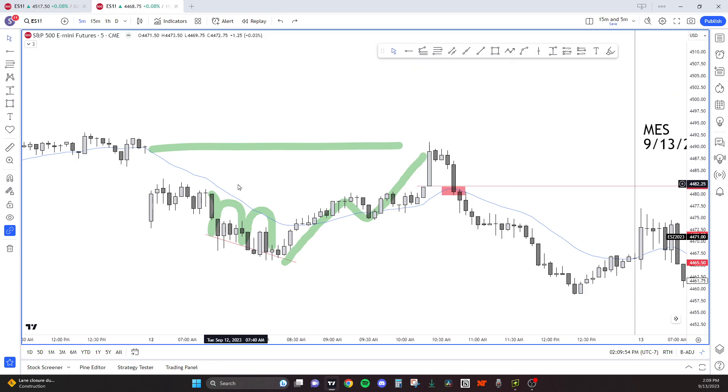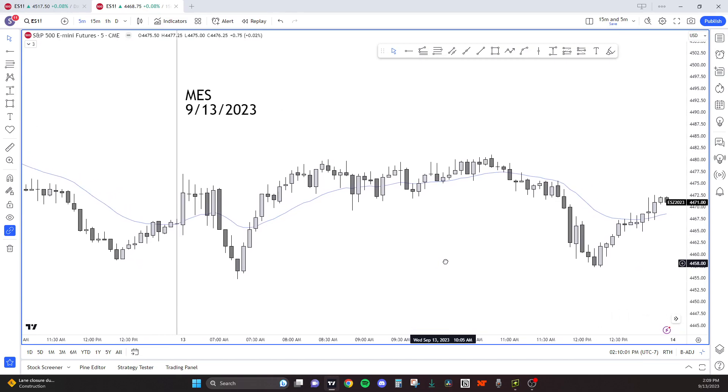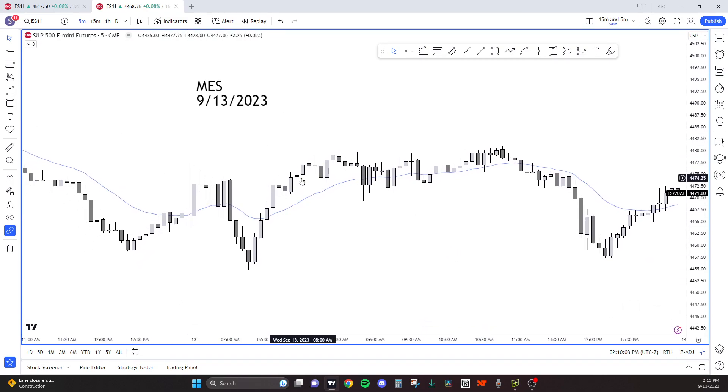So yeah, yesterday was a good day. Both sides made money — started off with a range, sold, legs. Today we had something pretty similar, and that's why I wanted to just go over yesterday a little bit more.